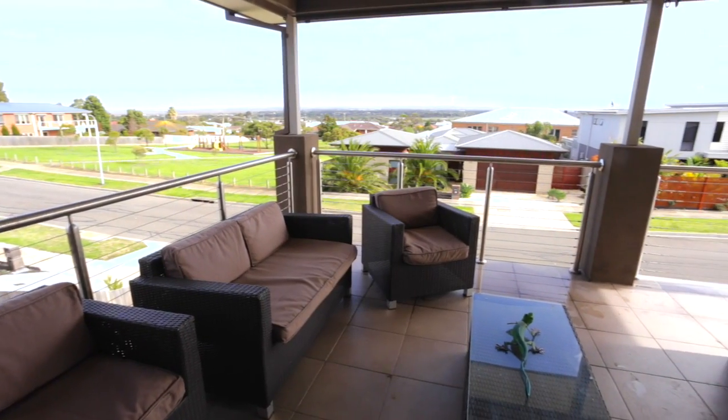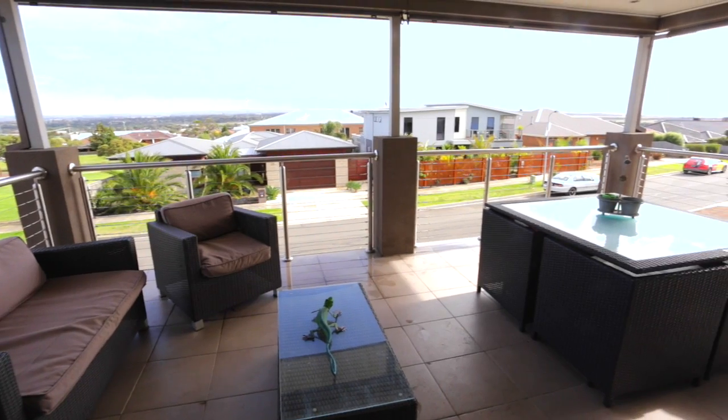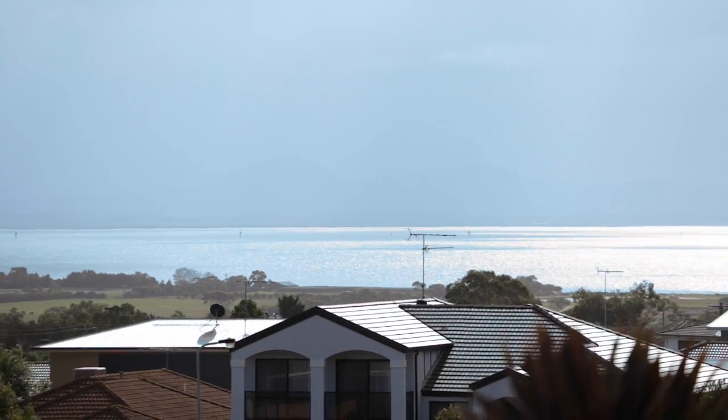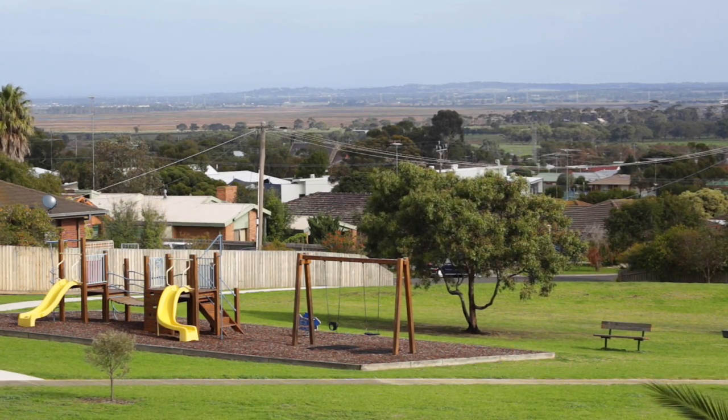Upstairs, panoramic views stretch from Ceres across Geelong and over the bay to the You Yangs — absolutely breathtaking. Large allotment, 726 square metres, in a progressive location between the bay, the beach and the city.